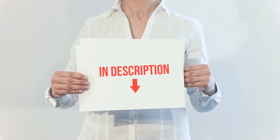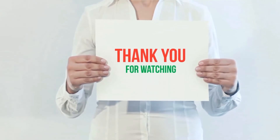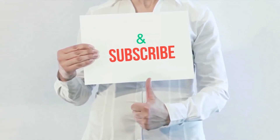Product links are included in the description — check them out for more information and the latest prices. Thank you for watching. Please hit the like button, share with your friends, and be sure to subscribe.